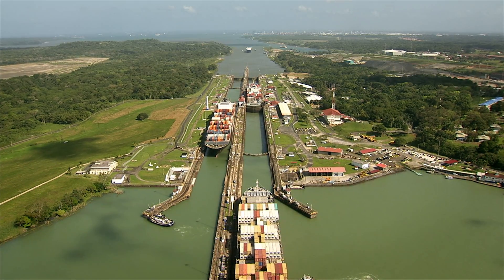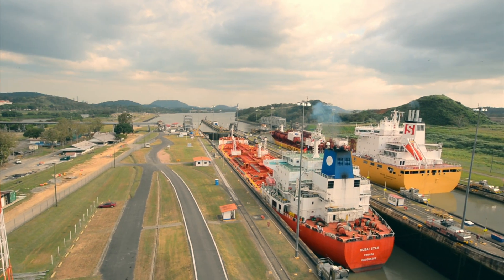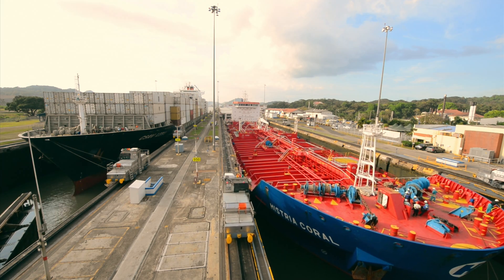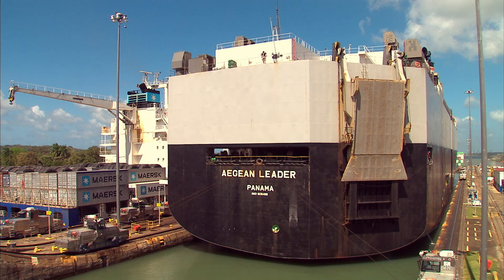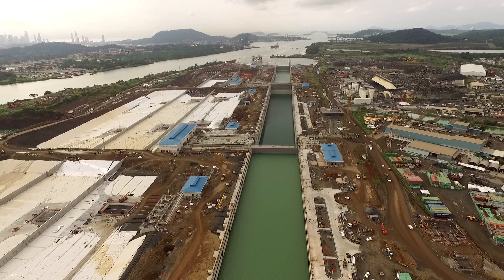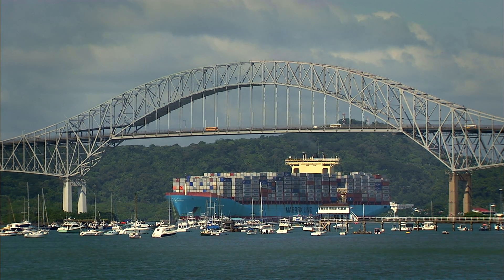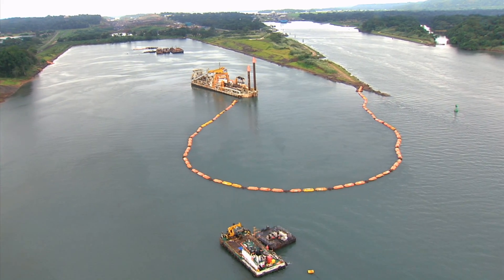The Panama Canal — the path that changed international trade. Today, the waterway is preparing to deliver the expanded Panama Canal. A third lane is built for the transit of large New Panamax vessels, while the navigational channels are deepened and widened.